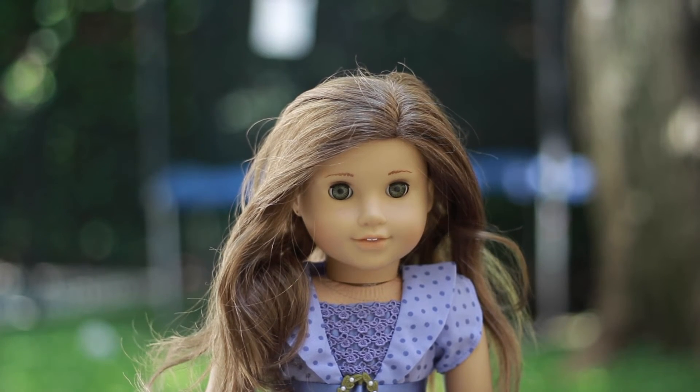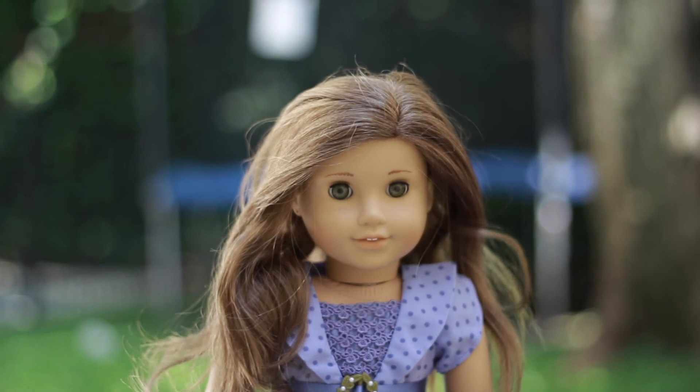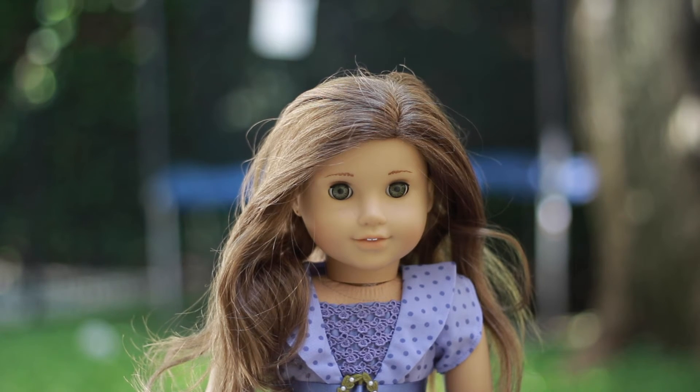So this is my first doll, Rebecca. Obviously she is a Rebecca Rubin doll, and I did get her in 2009. She is a pre-Be Forever version of Rebecca, which I find really cool.